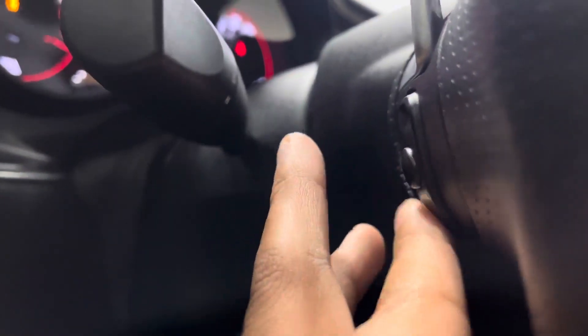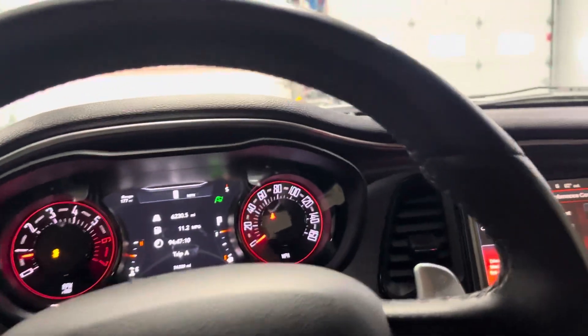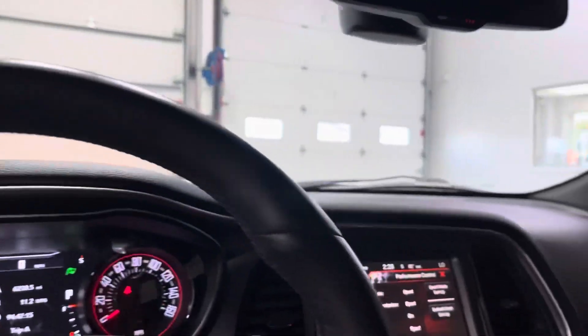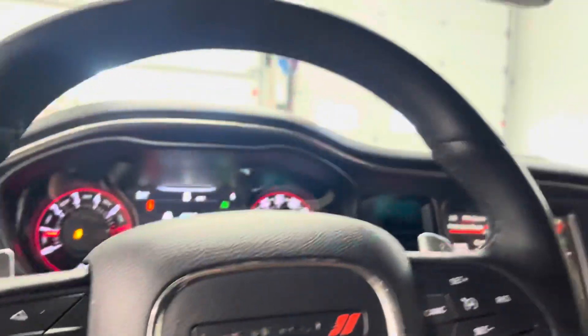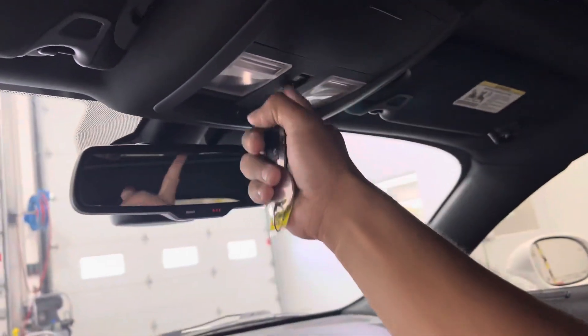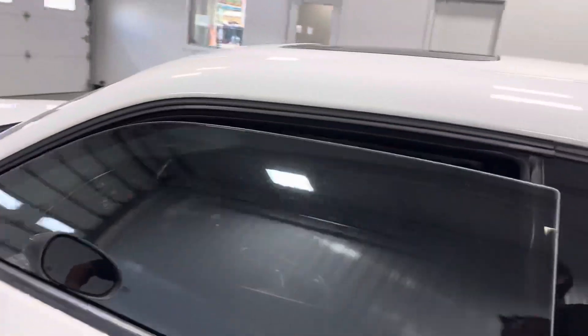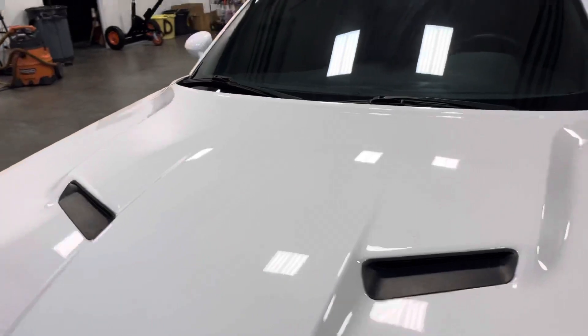Behind the steering wheel you've got buttons for your audio and paddle shifters in case you want to get a little spicy on the road — and as you guys can hear, these things are loud, just beautifully loud. Up top you've got cubbies, a sunroof with shade and controls, and three garage door buttons. It's absolutely beautiful.